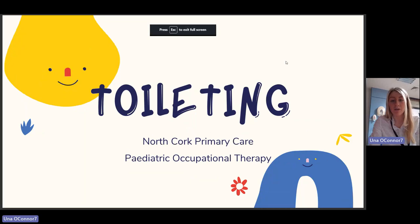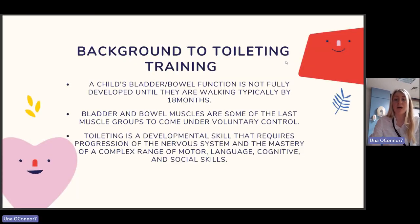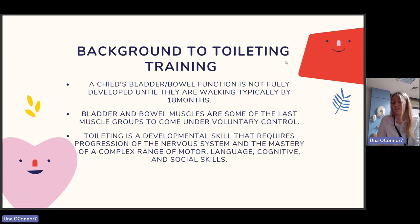Welcome everyone to this toileting webinar. My name is Eoin O'Connor, I'm a paediatric occupational therapist here in North Cork Primary Care. Some background to toilet training: a child's bladder and bowel function is not fully developed until they're walking, typically by 18 months. The bladder and bowel muscles are some of the last muscle groups to come under voluntary control.